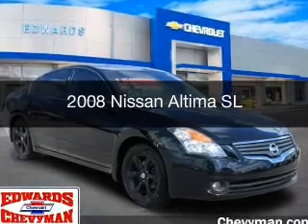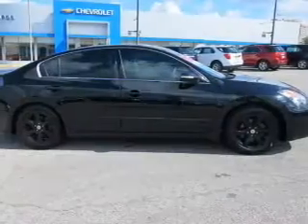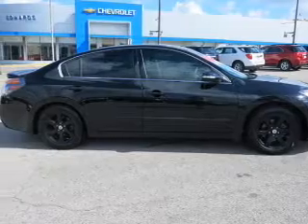This is a used 2008 Nissan Altima. It's powered by front-wheel drive, engine, and an automatic transmission.